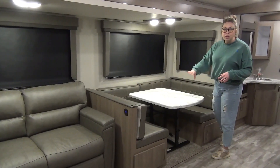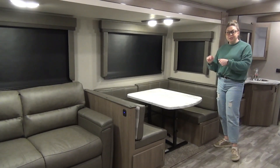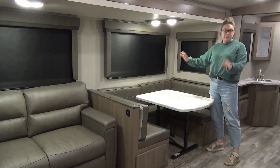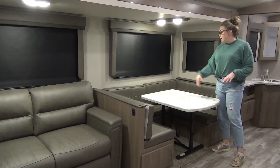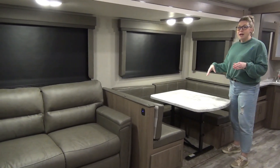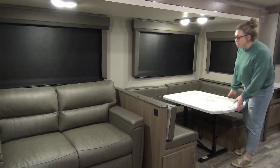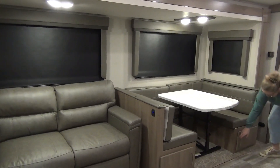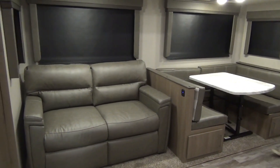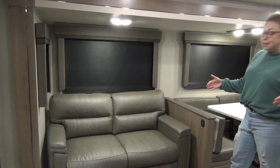In this particular model, we did option in the U-shaped dinette — this is the most popular. Typically people buying this have a few kids and want extra room to seat them. This is a removable table, so you can take it outside. If you never eat in here, it does make into a bed. There's a little ottoman back here with storage — great for blankets or games. You also have storage underneath both seats, going all the way back to each side.